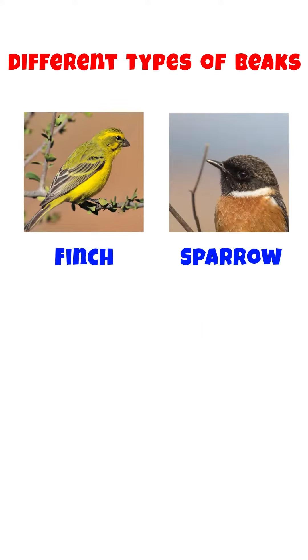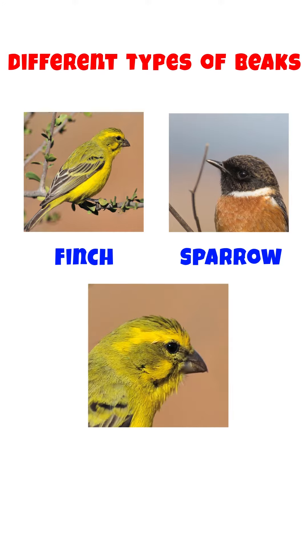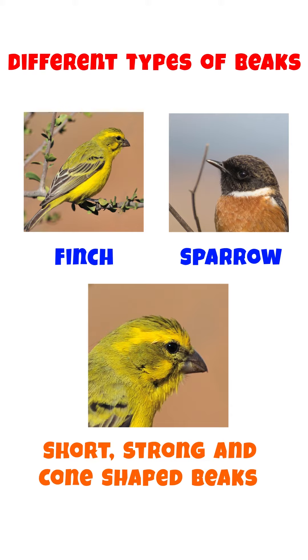Birds like Finch and Sparrow primarily eat seeds. Such birds have short, strong, cone-shaped beaks which allow them to crack open the seeds easily.